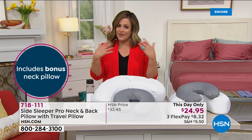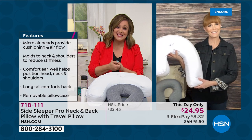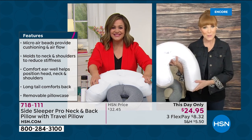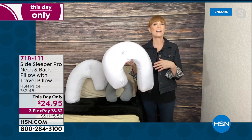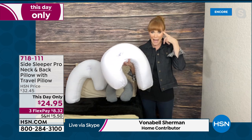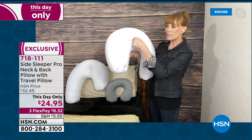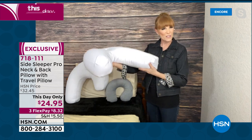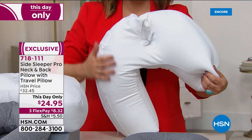718-111 is your item number. Joining me is home organization expert Vanabelle Sherman. She's also a side sleeper. This is doctor invented — the doctor was hearing over and over from his side sleeper clients that they weren't falling asleep, their ear gets tingly, their arms were falling asleep. So he put on his thinking cap and came up with the Side Sleeper Pro. It solves three problems: starting with your ear, there's a little ear well or ear cup where your ear actually fits so it won't get turned over.